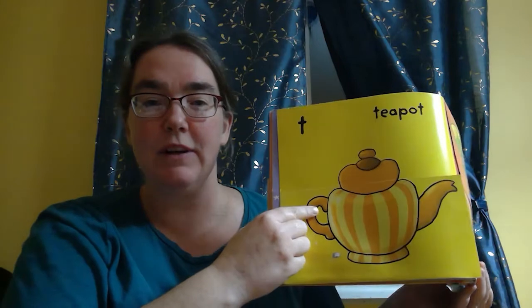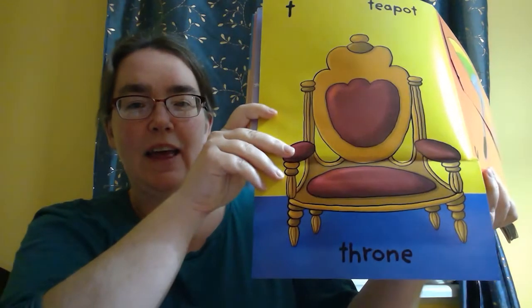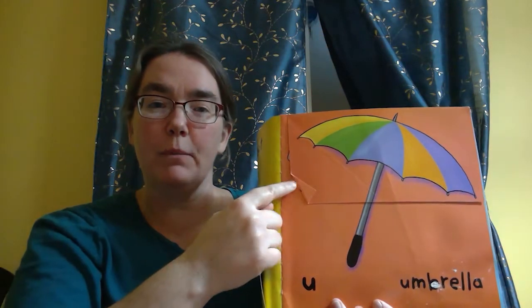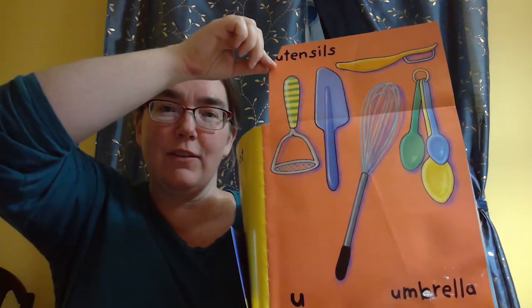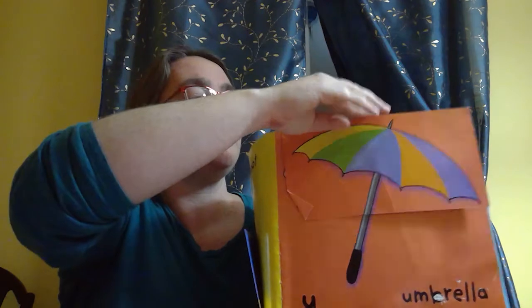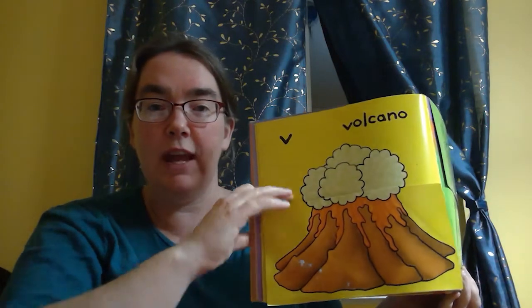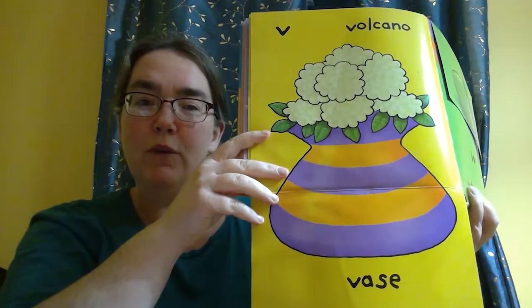T is for teapot and throne — that's a tricky one. U is for umbrella and utensils. V is for volcano and vase.